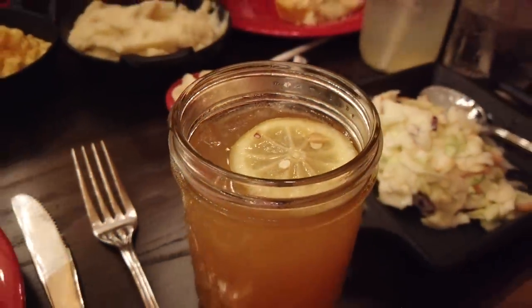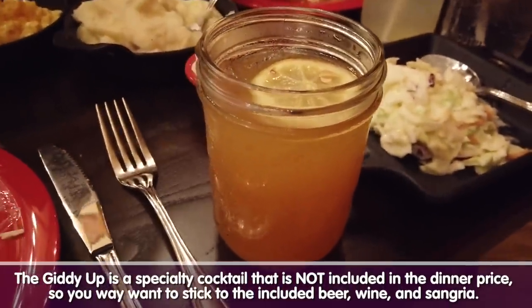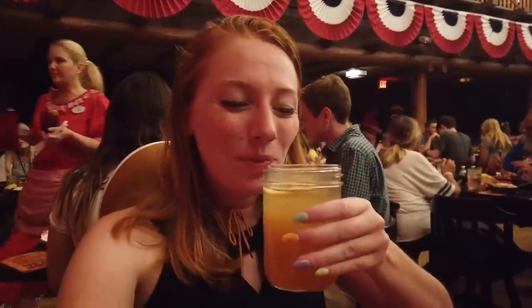This here is the Giddy-Up. It's available for an extra charge — basically an Arnold Palmer with Tito's vodka, which I'm not complaining about, and perfect for a meal like this. Cheers! Super refreshing, so good. And don't worry, the cowboy hat is still here — I just don't want to block any views with my super tall hat.